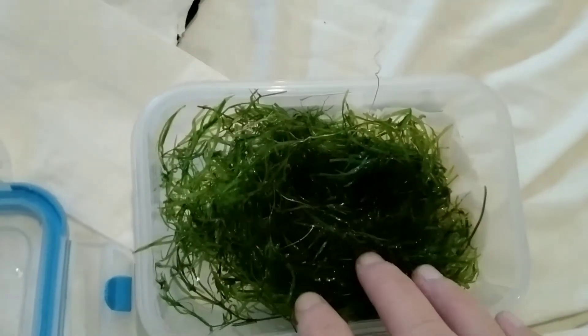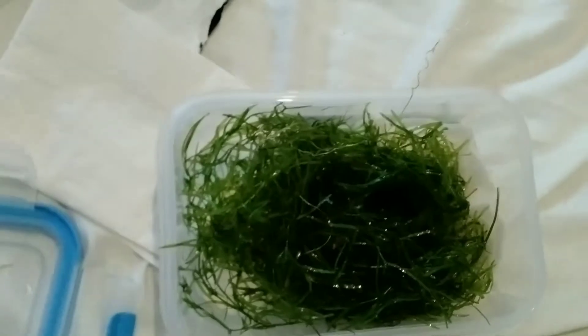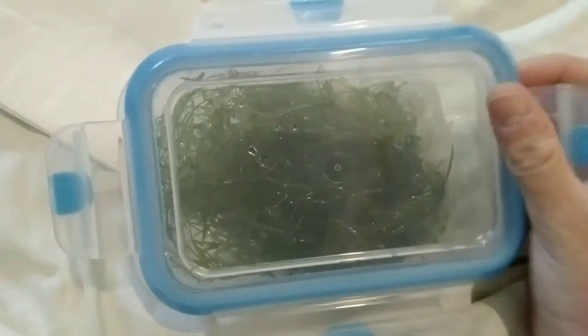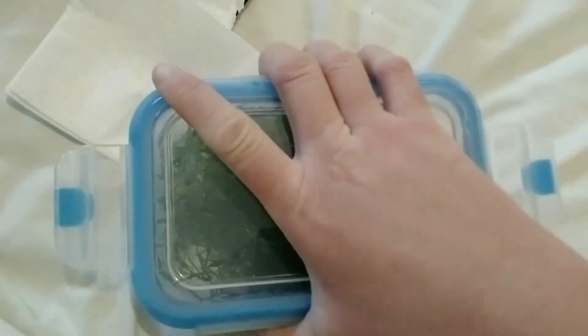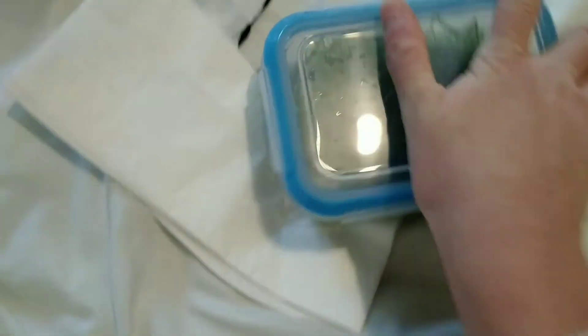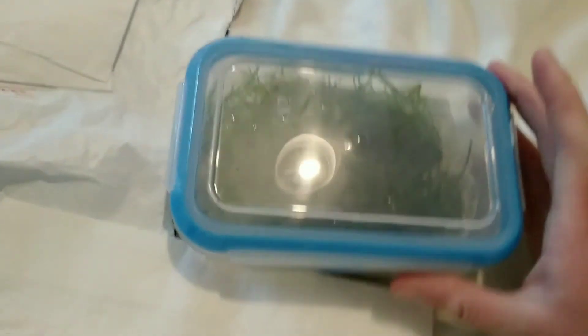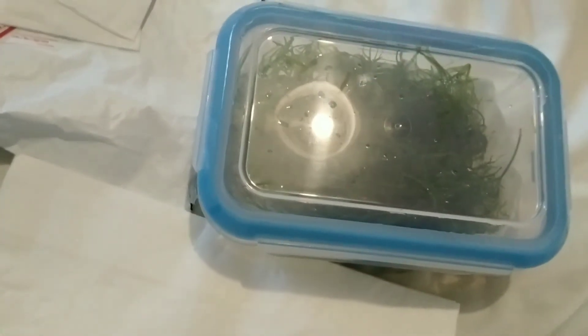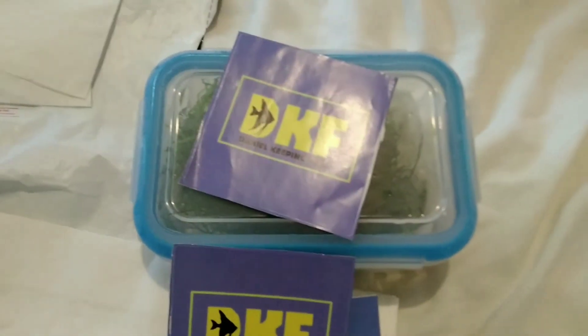It looks really good — thank you so much again. I'm very happy with this, and I'm sure it will do amazingly well with whatever he has decided he wants to do with it. I don't actually know what his plans are at the minute, but thank you so much. I'm going to put it somewhere with some light until he comes home, then he can sort it out, and we will be uploading another video shortly. Thank you very much, and we'll see you in the next video.